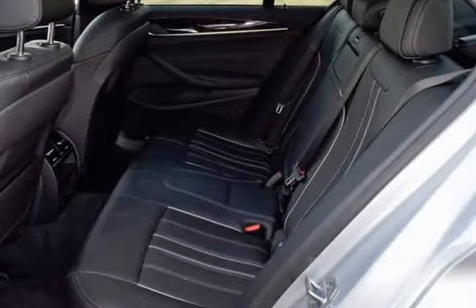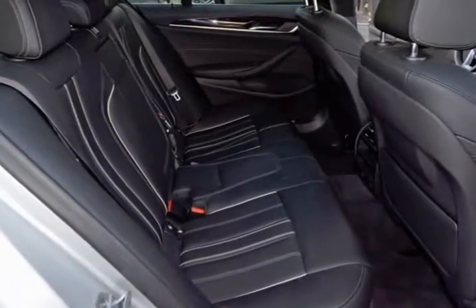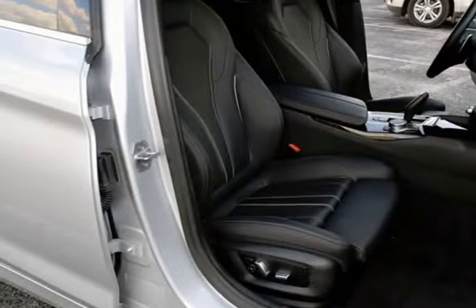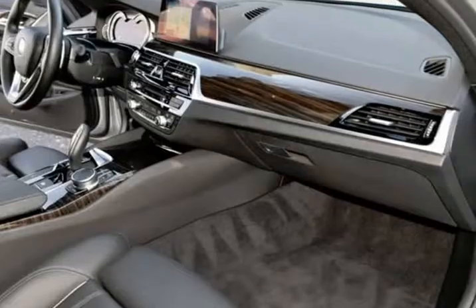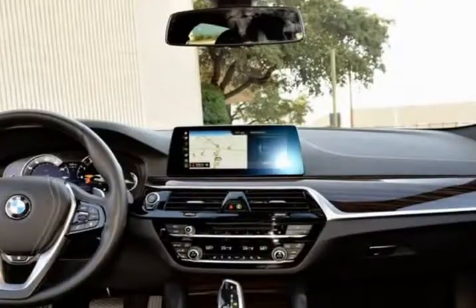The interior of this vehicle has no rips, tears, burns, stains, nor worn spots on the seat, carpet, door panels, nor anywhere else. This BMW was owned by a non-smoker. It drives and looks fantastic. This vehicle has full factory bumper-to-bumper warranty still in effect.